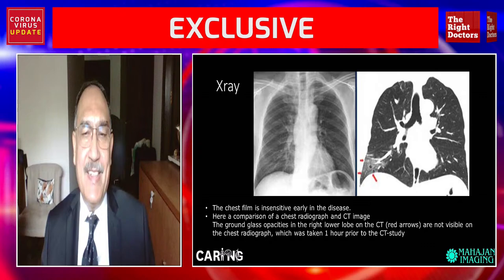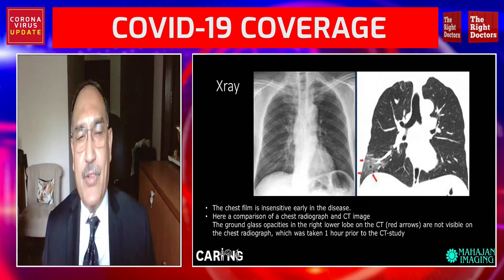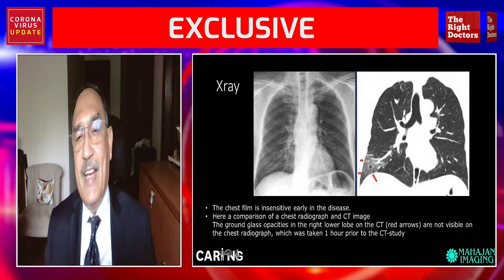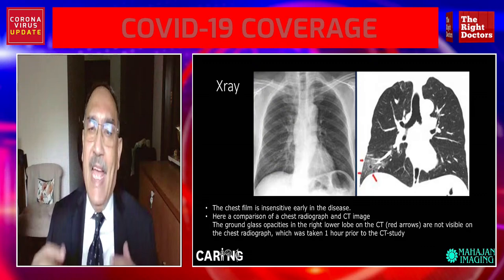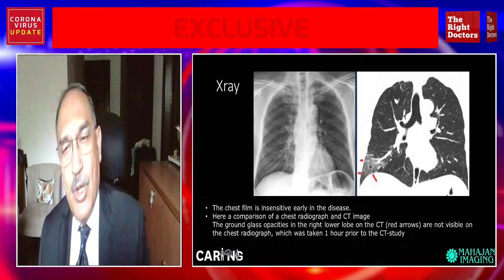Lesions may not be seen very well on chest x-ray, and as this case exemplifies — on the left is a chest x-ray, on the right is a coronal image from a CT scan — the chest x-ray looks absolutely normal whereas on the CT scan, as the arrows point out, there is a fairly large opacity in the right CP angle region. This highlights that CT is better, and in case a patient is going downhill or has serious disease with a normal chest x-ray, we may have to do a CT scan to know the exact extent of lung involvement.